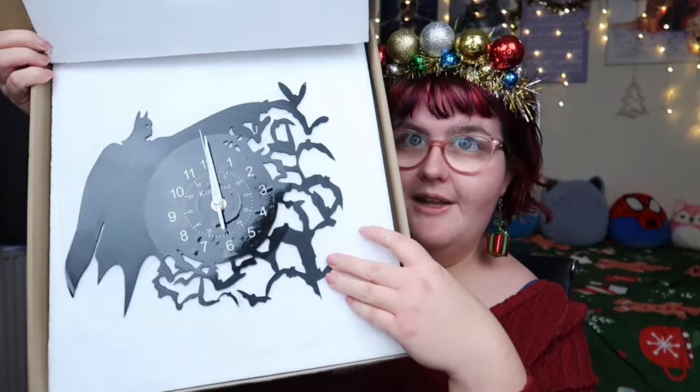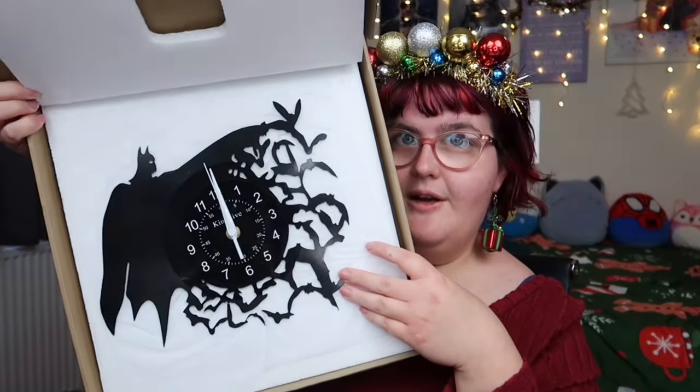Hey guys, welcome back. All of the Christmas presents have arrived now and I'm going to be doing a quick review of all of them. I don't want to open anything up too much because they are Christmas gifts. For some of these I won't be recording reactions because some of my family members aren't comfortable being on camera. A lot of these will be wrapped up for Christmas Day, but two of them will be getting proper real-life reactions. The first gift we'll look at is Jamie's, and this is the Batman clock. It's in this pizza-shaped box and it is actually bigger than I thought it was going to be.